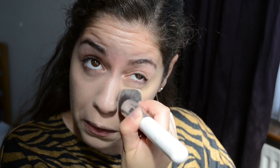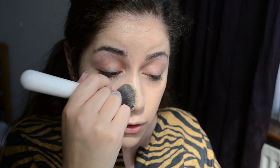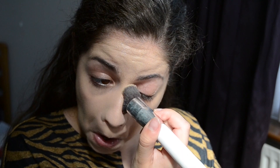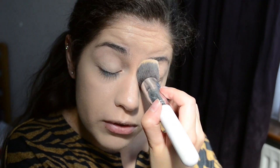Next, take a dewy foundation — I'm going for Milani Conceal & Perfect. I was always a sponge kind of girl, but recently I've been finding a nice dense foundation brush is far quicker. Take it right up under the eyes, and also on the eyelids too — we're using it as an eyelid primer as well, eliminating steps. I know people will be using this tutorial for 60s parties or Star Trek conventions, and you might be in a hurry after work, so I'm keeping it simple.